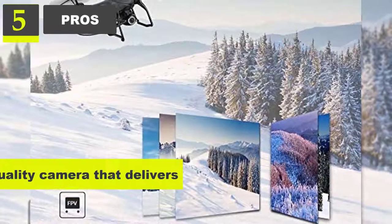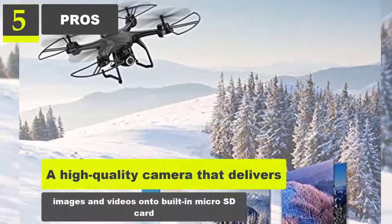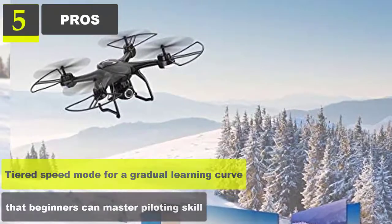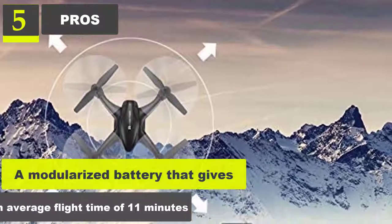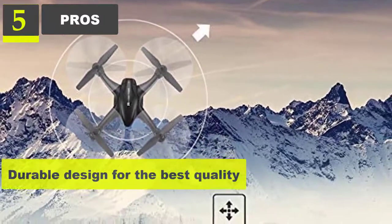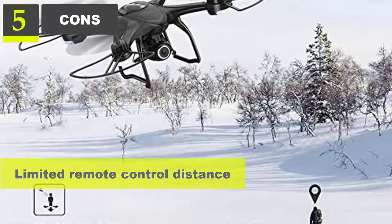Pros: A high quality camera that delivers images and videos onto a built-in microSD card. Tiered speed mode for a gradual learning curve that beginners can use to master piloting skills. A modular battery that gives an average flight time of 11 minutes. Durable design against impact and wind resistance. Cons: Limited remote control distance, but reasonable for these drones in terms of price.